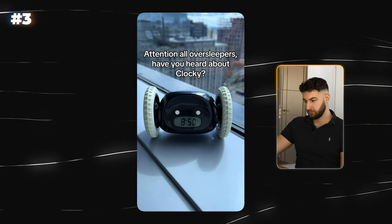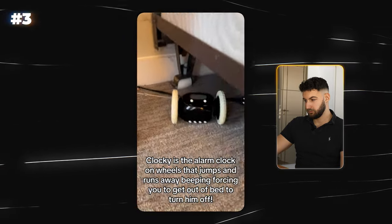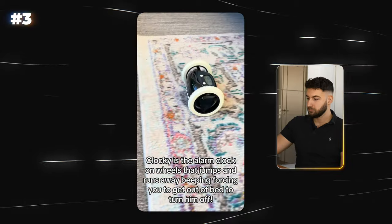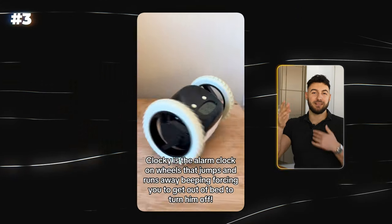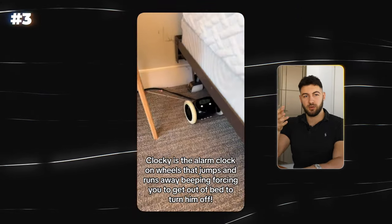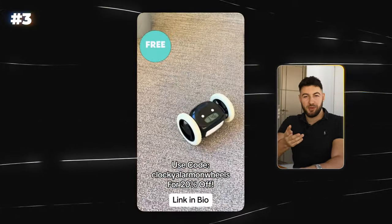Now let me show you a product with extreme virality which still sucks. This might seem like an amazing product because it seems really cool and it's very easy to go viral with it — people want to share it and show it to their friends. But people don't really want this. The product itself is nothing you would actually buy, and that makes it trash. Because that's what matters in the end. If you go viral and have 100 million views but nobody wants your product, what did you do it for?